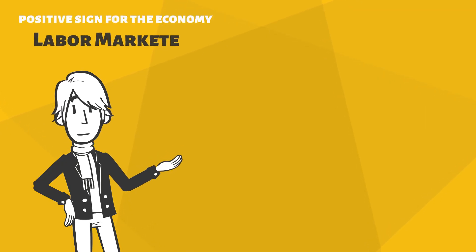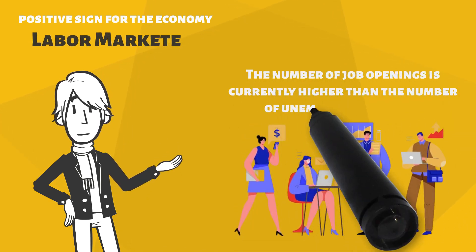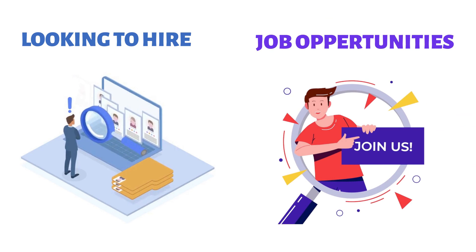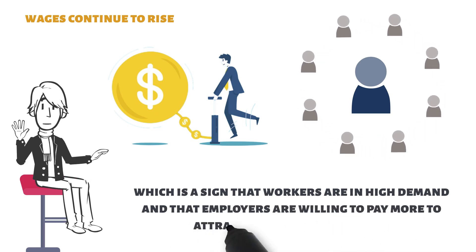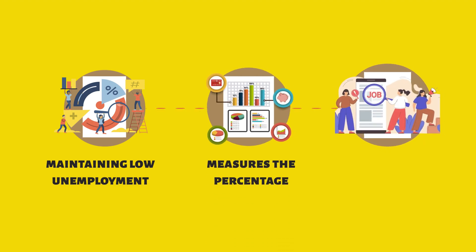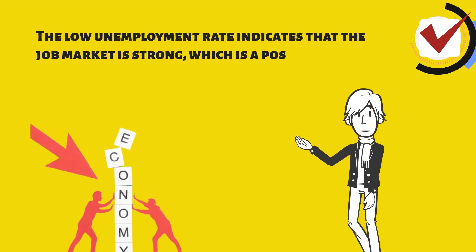Another positive sign for the economy is the strength of the US labour market. The number of job openings is currently higher than the number of unemployed workers, indicating that employers are looking to hire and that there are plenty of opportunities for job seekers. Additionally, wages continue to rise, which is a sign that workers are in high demand and that employers are willing to pay more to attract and retain top talent. The US labour market has been consistently maintaining a low unemployment rate, which is a key indicator of economic health, and the low unemployment rate indicates that the job market is strong.